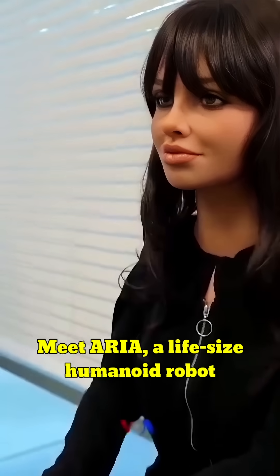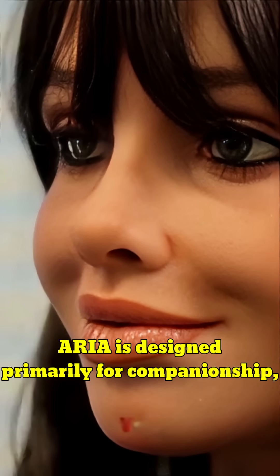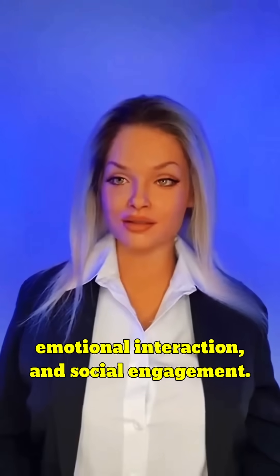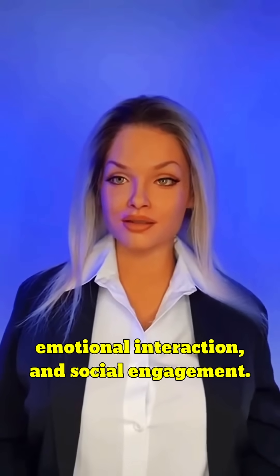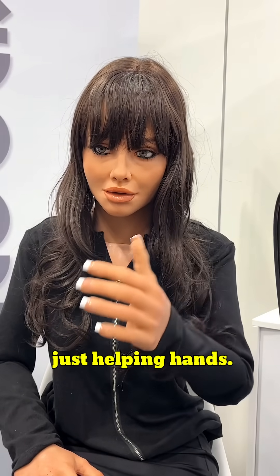Meet Aria, a life-size humanoid robot developed by Realbotics. Aria is designed primarily for companionship, emotional interaction, and social engagement. Yes, that's right — now humanoid robots will be much more than just helping hands.